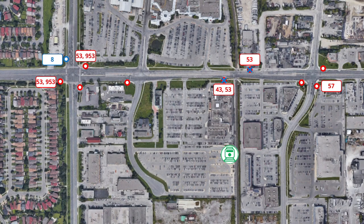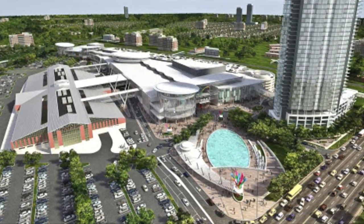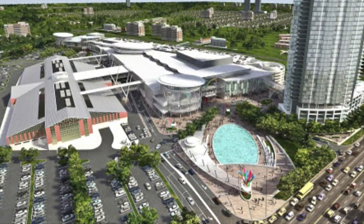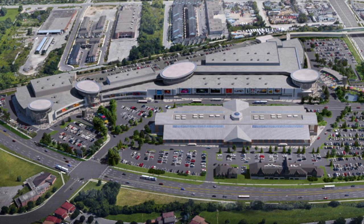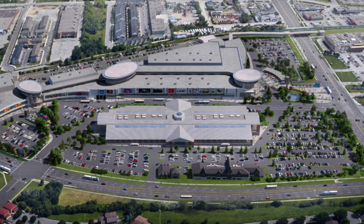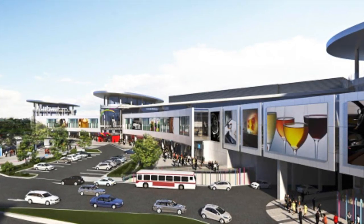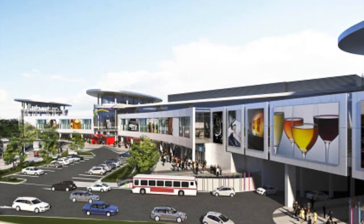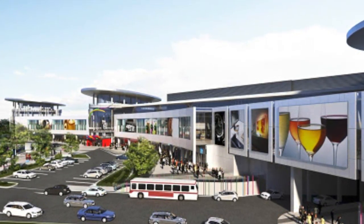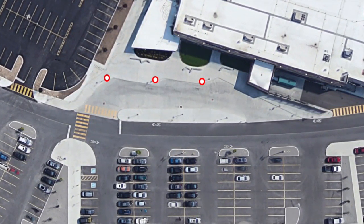A dedicated off-street transit facility may be constructed in the area, with work underway on a new development on the north side of the station site. The Remington Centre, a new 74,000 square metre shopping mall, is proposed to include some dedicated facilities for buses, which might result in some of the routes terminating in the area being redirected to the site. Preliminary renderings and plans seem to suggest dedicated bus bays within the interior of the mall roadway, similar to the Niagara-on-the-Lake Outlet Mall in Niagara Region.